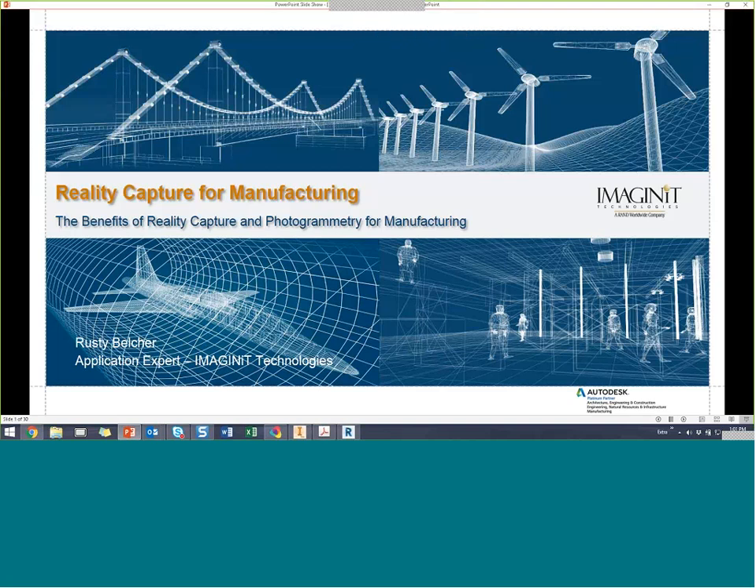Good afternoon to our East Coasters, and good morning to those on the West Coast and central part of the United States. We appreciate your time in learning about the benefits of RealityCapture. Imaginate Technologies is a full-service technology firm — not only the largest Autodesk reseller, but also very good with custom solutions. Today we're focusing on the benefits of RealityCapture in manufacturing.